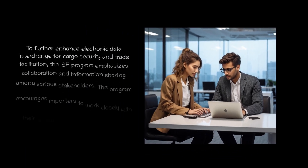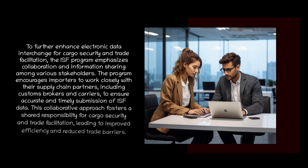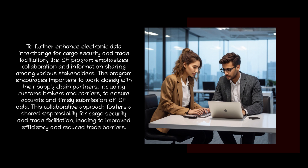To further enhance electronic data interchange for cargo security and trade facilitation, the ISF program emphasizes collaboration and information sharing among various stakeholders. The program encourages importers to work closely with their supply chain partners, including customs brokers and carriers, to ensure accurate and timely submission of ISF data. This collaborative approach fosters a shared responsibility for cargo security and trade facilitation, leading to improved efficiency and reduced trade barriers.